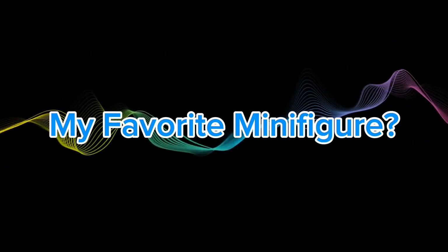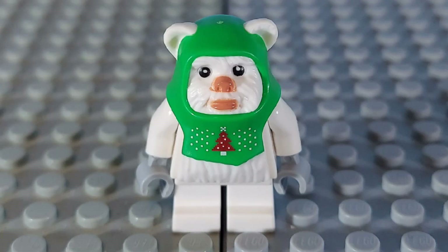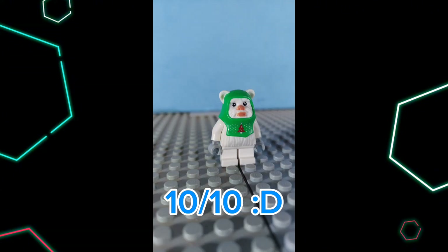And finally, the moment you've been waiting for — what is my favorite minifigure? It's the Christmas Ewok. Just look at this guy. He's super cute, his design is great, and he's one of my first Ewok minifigures, and hopefully not my last. He's a 10 out of 10 minifigure from the 2023 Star Wars Advent Calendar.